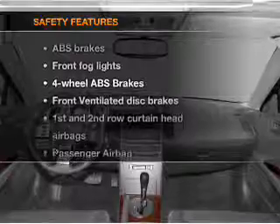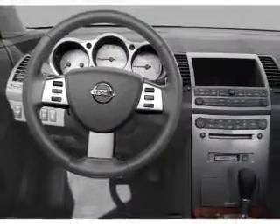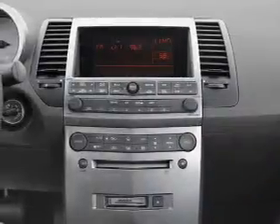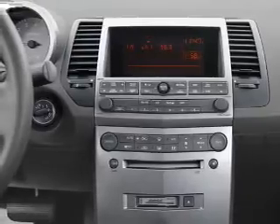If safety is a high priority, rest assured knowing that these top safety components are included: front ventilated disc brakes, curtain head airbags, passenger airbag, side airbag, independent suspension. Call today to schedule a test drive.